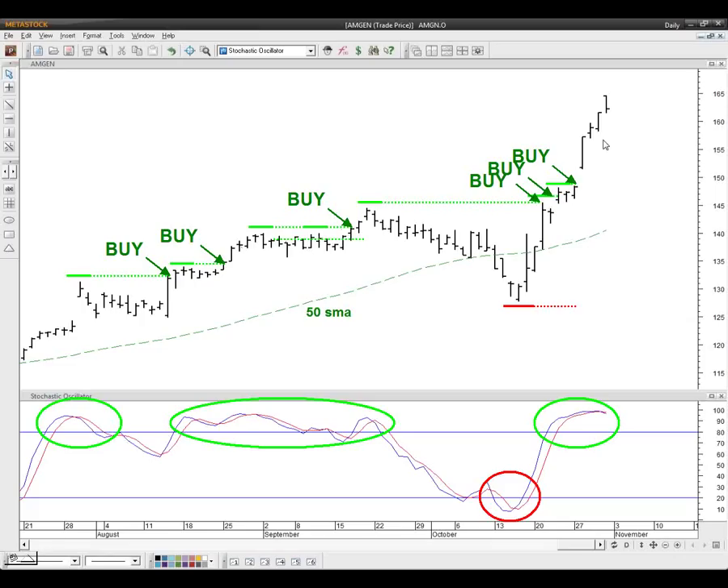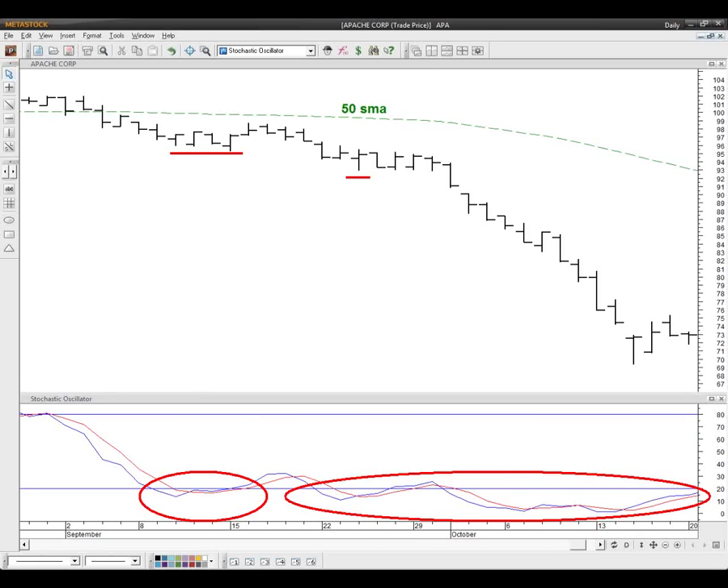How about Apache Corp, APA? We had three or four consecutive closes below the 50 in September, so we know we're only going to be going short — no trying to pick a bottom. We locate the so-called oversold areas and identify the short-term bottoms created there. As we were going lower and lower, there were no bottoms, but we had two nice ones roughly around 90 — about 20 points higher. All we had to do was get short around 90-92 and ride it all the way down to roughly 67-68.